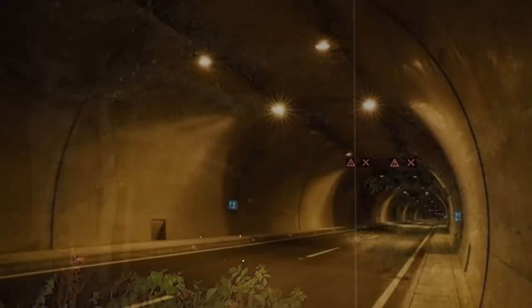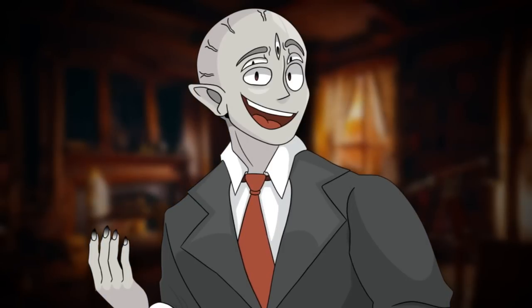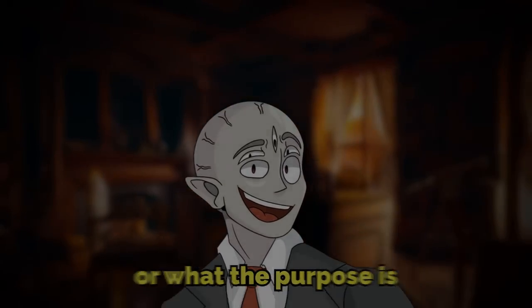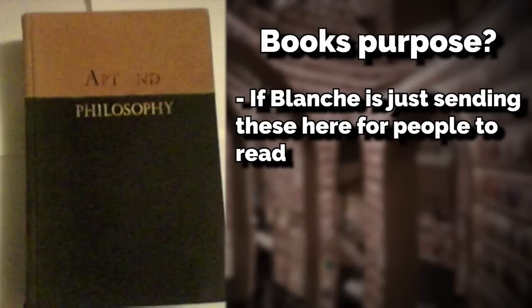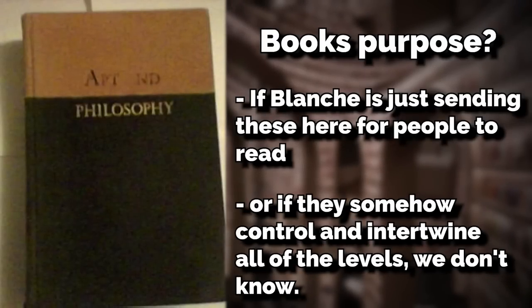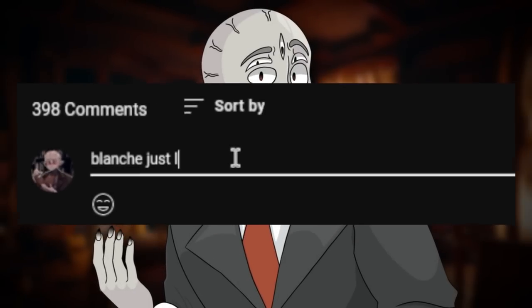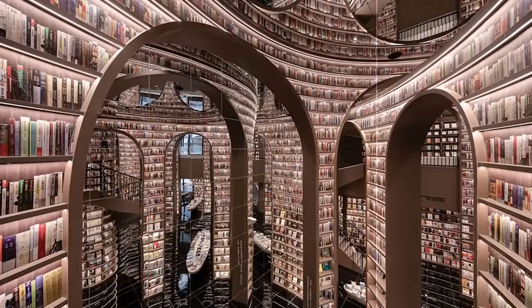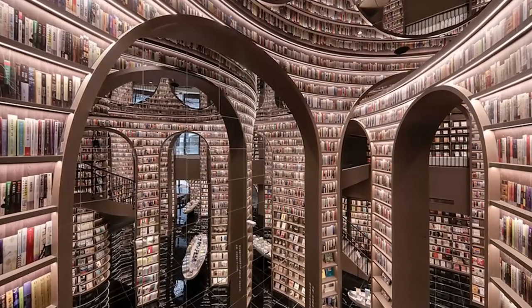Books from this level have been seen all over the backrooms — in the deep levels, negative levels, and enigmatic levels — and no one really knows how this happens. It's unclear whether Blanche is sending them out for people to read, or if they somehow control and intertwine all the levels. Leave a comment with your theory — I'm really interested to hear what you think.